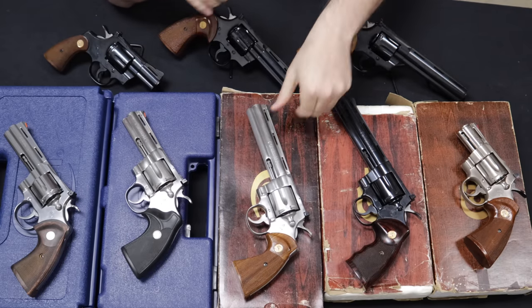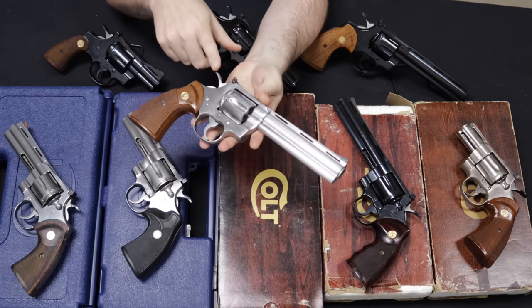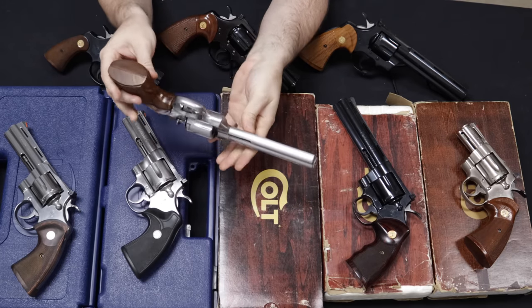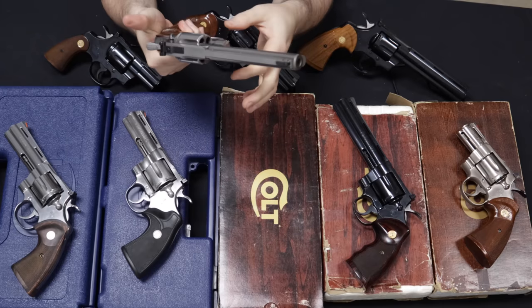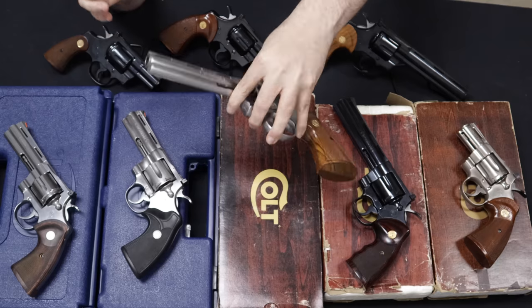Staying in the '80s, we now have the stainless — the 1980s is when stainless was introduced. This one is a six-inch barrel with its original box, standard contour Python grips, two-pin sight, and in excellent condition — not really a mark on it anywhere.